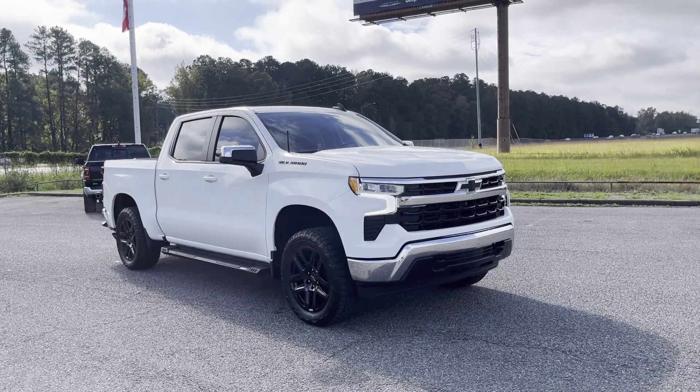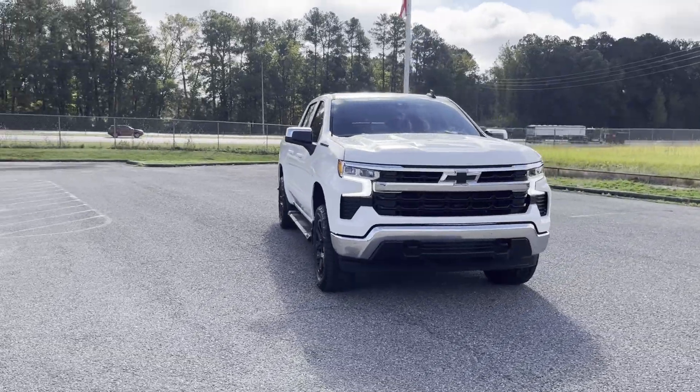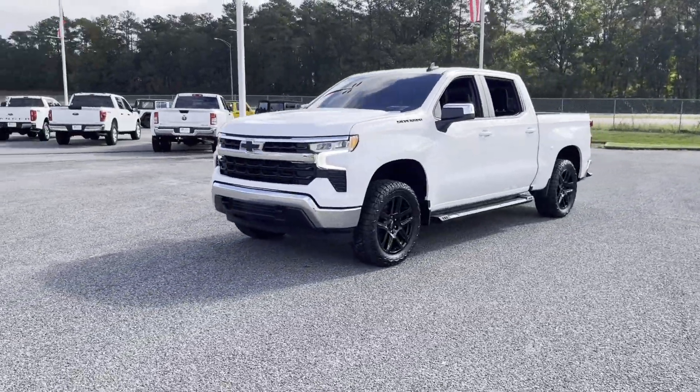2023 Chevrolet Silverado 1500. With less than 9,000 miles on the odometer, this pickup truck offers two full rows of seating for premium comfort.